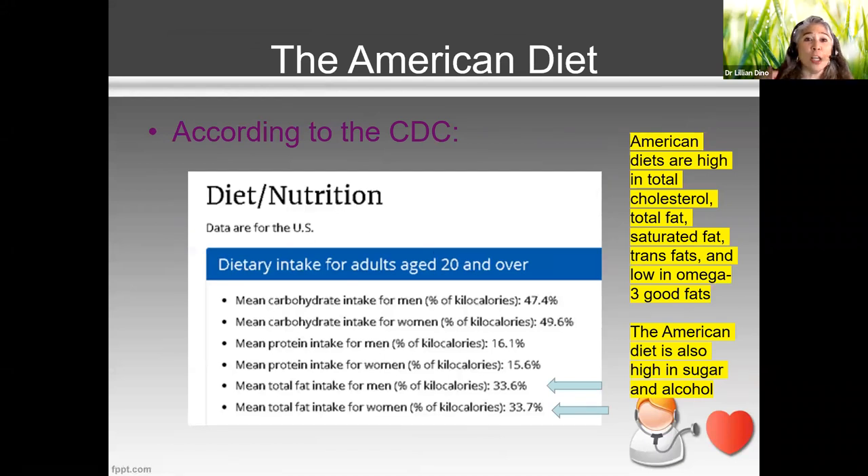Just recently, about a month ago, the Dietary Guidelines for Americans were republished — they publish them every five years. These guidelines are written by the USDA in conjunction with Health and Human Services. They put out surveillance data on how Americans actually eat and give suggestions on how we should eat.